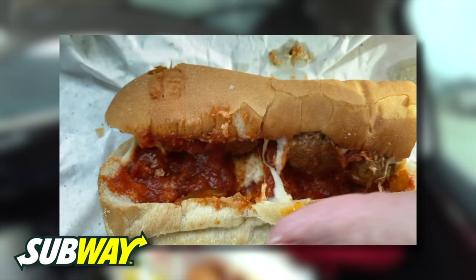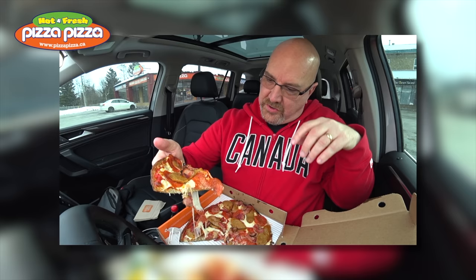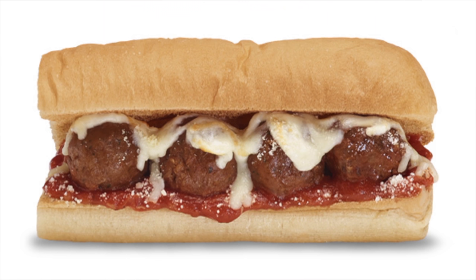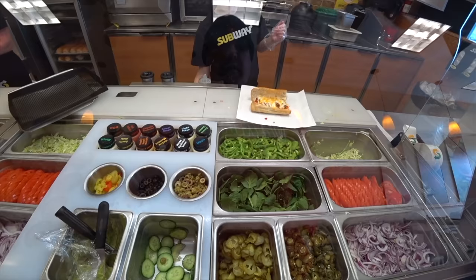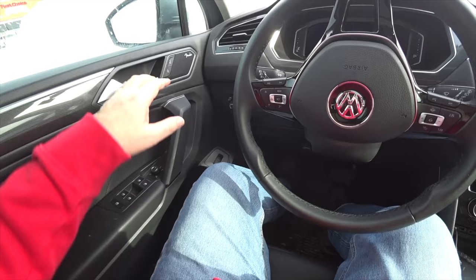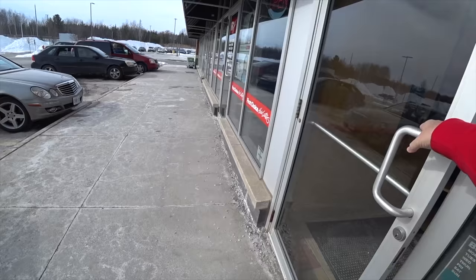We're at the Subway location to try the Beyond Meatball Sub. On their website it says: get your hands on the Beyond Meatball Marinara Sub, packed with tasty plant-based Beyond Meatballs, marinara sauce, and shredded Monterey Jack and pizza mozzarella cheese, all sprinkled with parmesan cheese and served hot on freshly toasted bread. Let's see if it's any good!